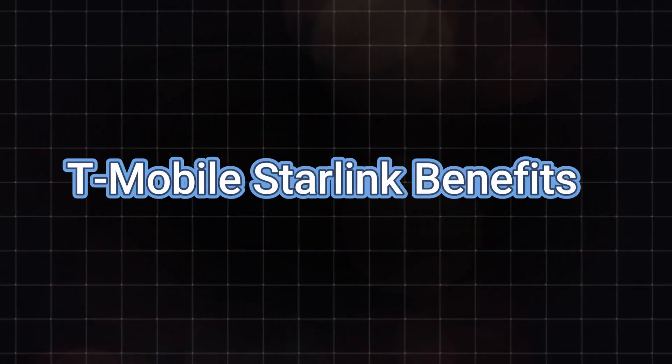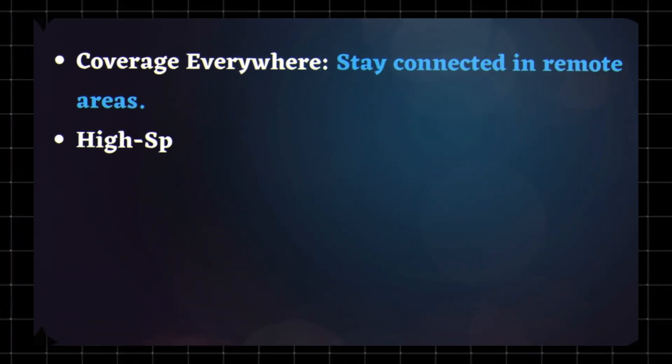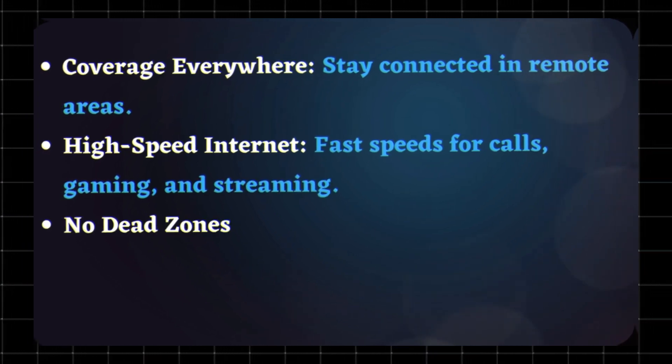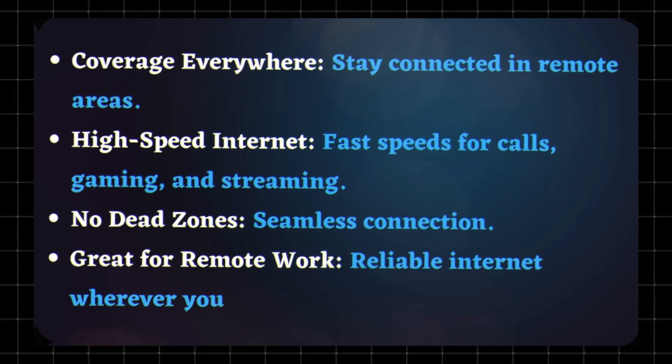T-Mobile Starlink benefits include coverage everywhere — stay connected in remote areas. High-speed internet means fast speeds for calls, gaming, and streaming. No dead zones, seamless connection. It's great for remote work, with reliable internet wherever you are.